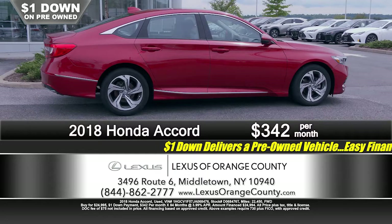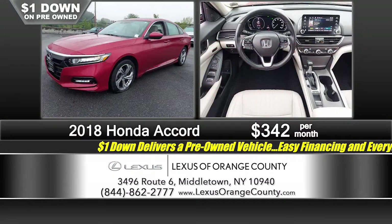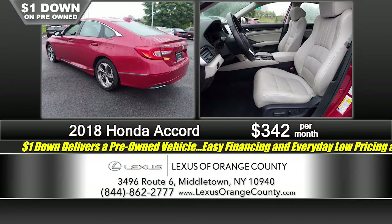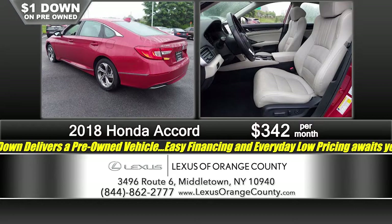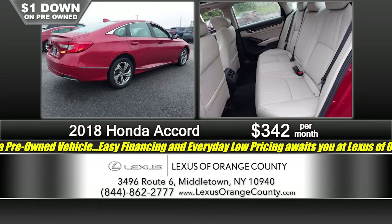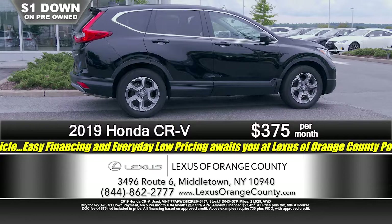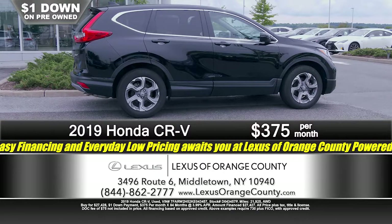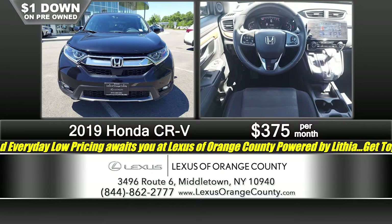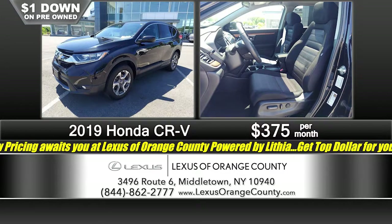Here at Lexus of Orange County, we have some nice Hondas. We've got a 2018 Honda Accord EX, just 22,000 miles on it, alloy wheels, power sunroof, automatic transmission — just a really nice vehicle. Just a dollar down, just $3.42 a month — and you're driving a 2018 Honda Accord EX home. Then here's a really nice Honda CR-V: a 2019 Honda CR-V EX, just 21,000 miles, all-wheel drive, black with the charcoal interior and privacy glass. Just a dollar down, just $3.75 a month.